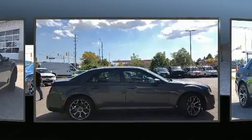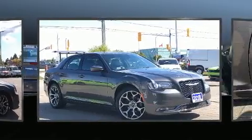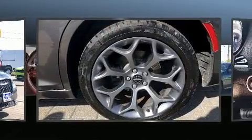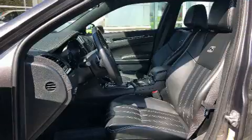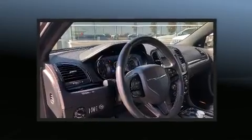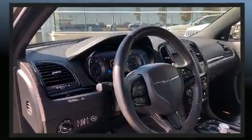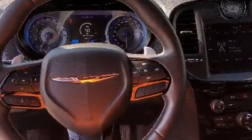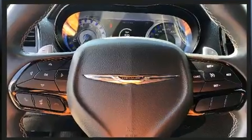Chrysler ensures the safety and security of its passengers with equipment such as dual front impact airbags with occupant sensing airbag, front side impact airbags, traction control, brake assist, anti-whiplash front head restraint, a panic alarm, an emergency communication system, and four-wheel disc brakes with ABS. This car was designed with safety in mind, allowing you to drive with even greater assurance.